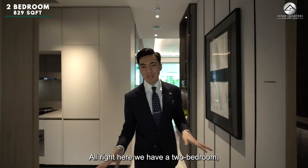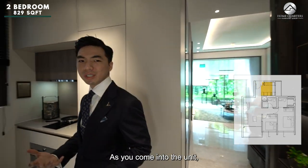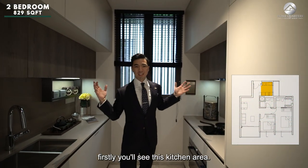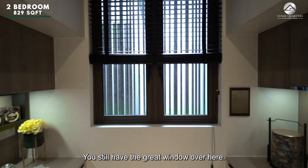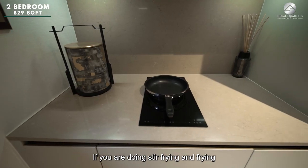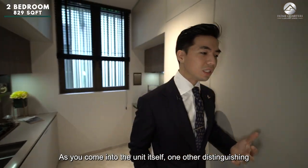Here we have the 2-bedroom unit, 829 square feet in total. As you come into the unit, you first see the kitchen area — a semi-closed concept kitchen with a great window. If you are doing stir-frying or frying, you can do it right here as you come into the unit.